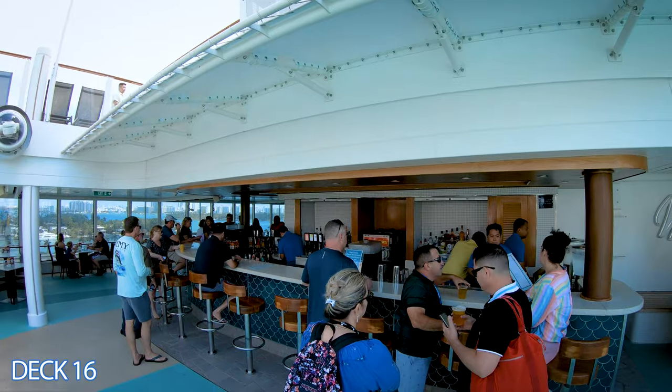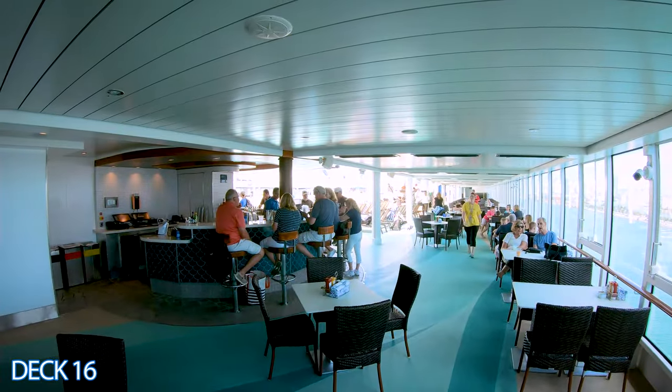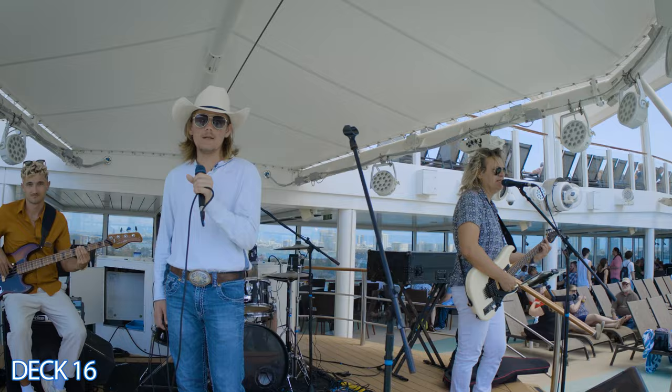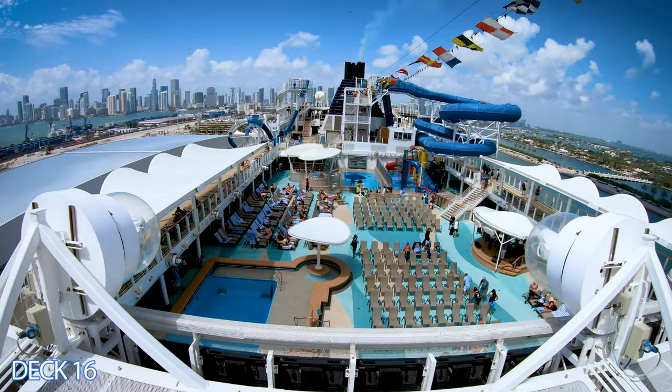This setup also gives you more space to lie out and get a lot more rays. Now straight ahead here to the left is Waves Bar. It's convenient — you can come right over here, grab a drink, head back to your lounger, and enjoy the live music, or on some nights there will be dance parties here with a DJ.